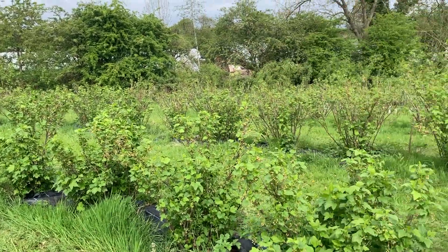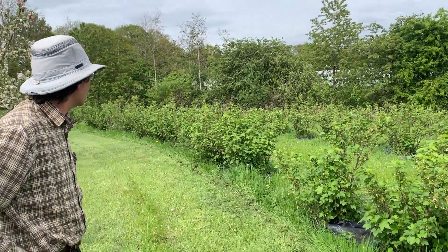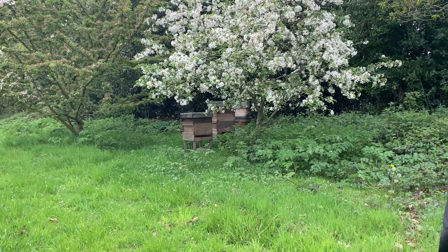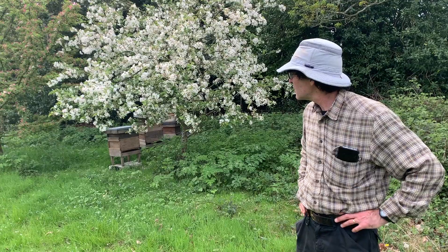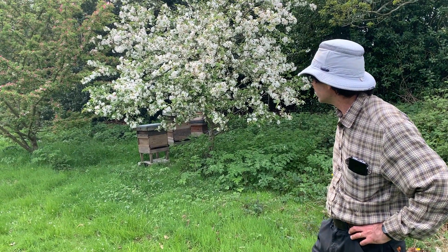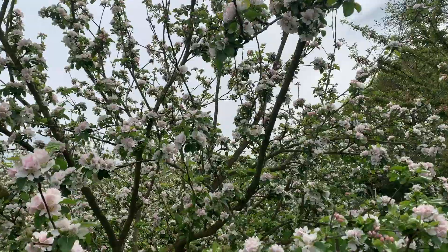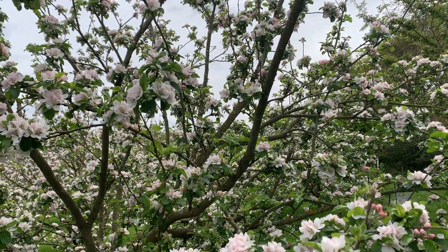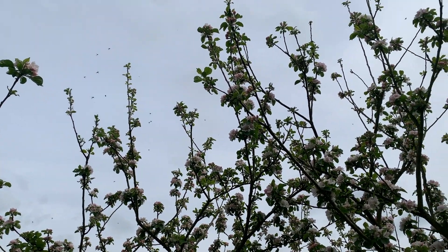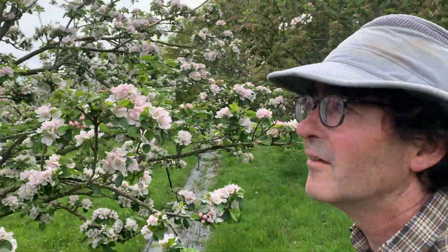On this side we've got blackcurrants — I think I might have planted too many blackcurrant bushes! We struggle to pick them all, but there are actually six different varieties so we can pick blackcurrants over a six-week period. We've got a couple of beehives here, just under the crab apple tree, and this is the time of year when the bees are most important because they're out and about in all of these apple trees pollinating them and collecting the nectar. Standing next to any of these trees, if you stand still you can just hear the buzzing — they're absolutely everywhere, really busy today.